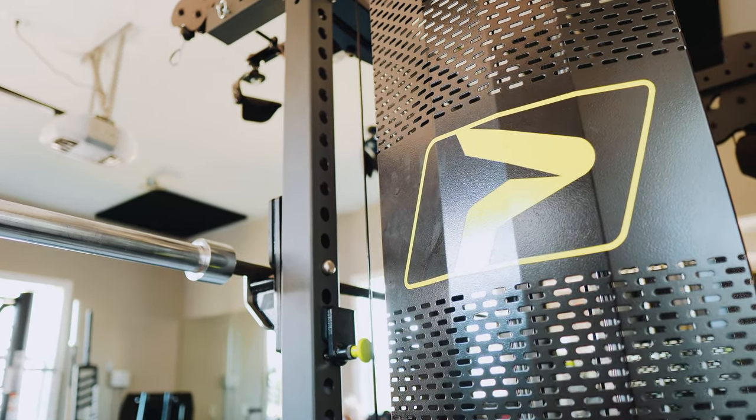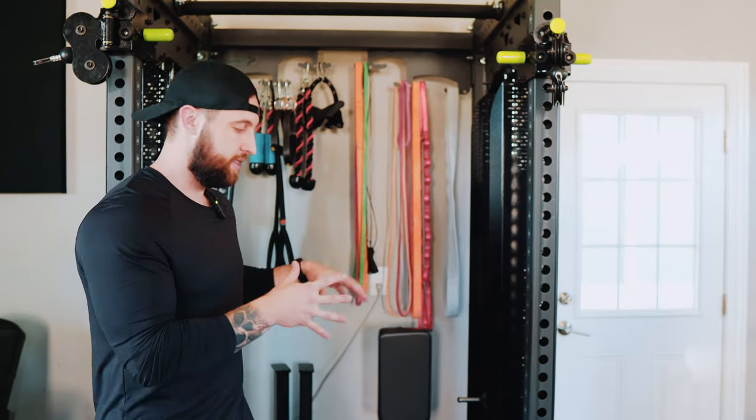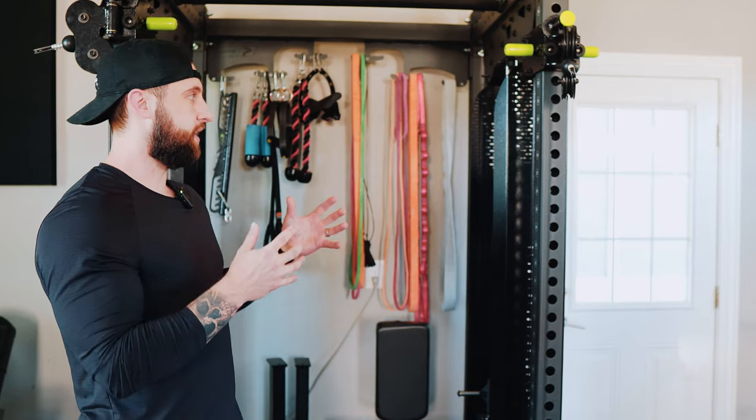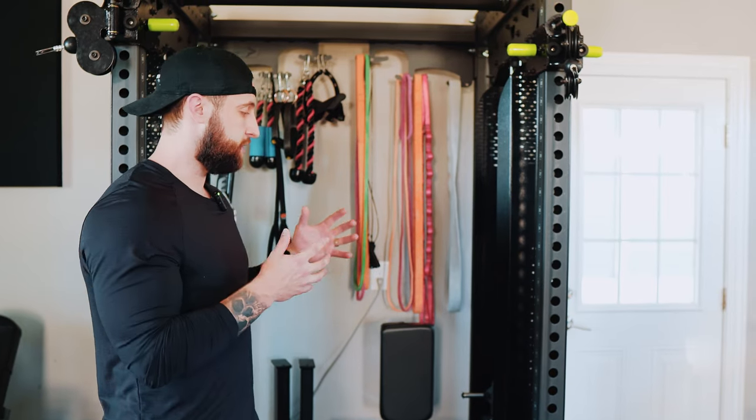When individuals come to us, whether clients or people from social media, and they ask what they should start with for a home gym, this is the piece I recommend ten times out of ten. The versatility is endless — with all the attachments, you have 115 total exercises that can be performed on this piece of equipment.